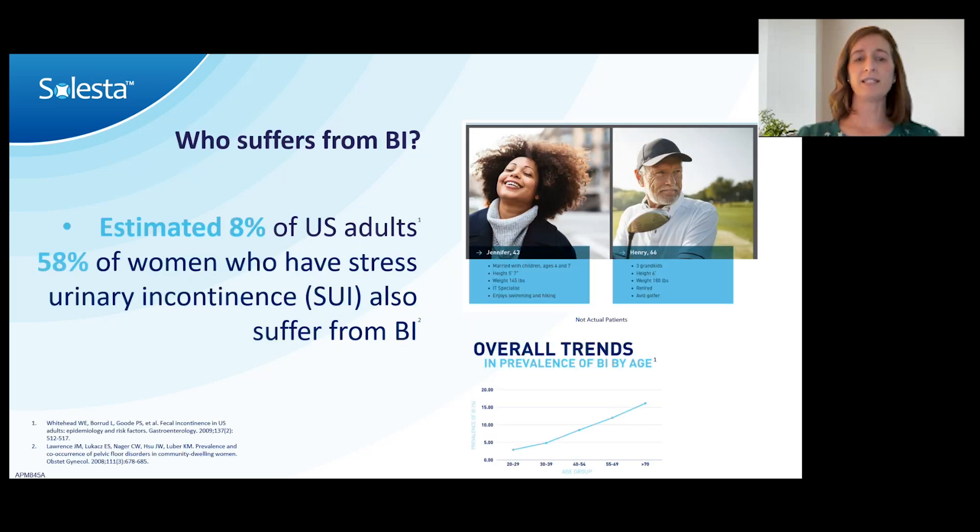A lot of people have fecal incontinence, and I truly believe the numbers are an underestimate. A study found that an estimated 8% of U.S. adults have bowel incontinence. It's much more common in women who have stress urinary incontinence — over 58% of patients with stress urinary incontinence also have fecal incontinence. So if stress urinary incontinence is a disease you treat, it's great to ask whether the patient also has fecal incontinence, either in conversation or on an intake review of systems form.